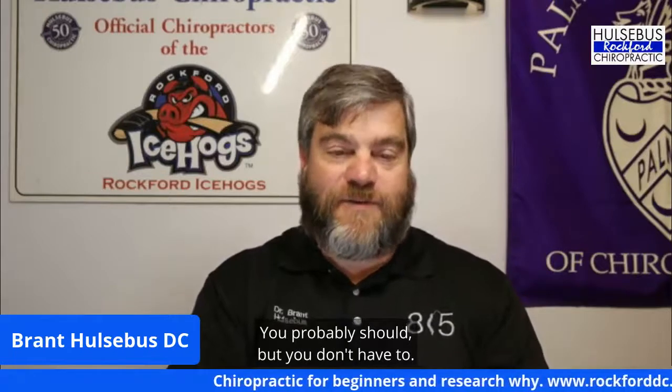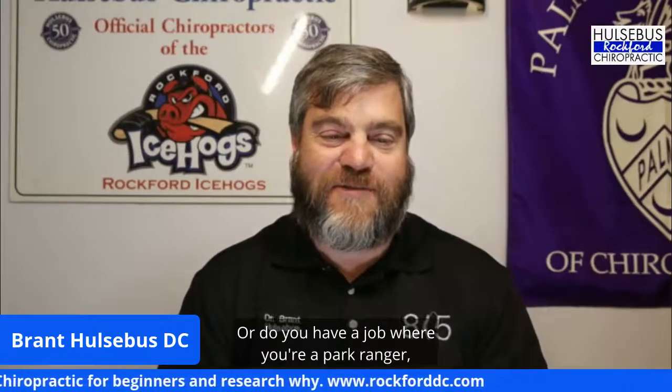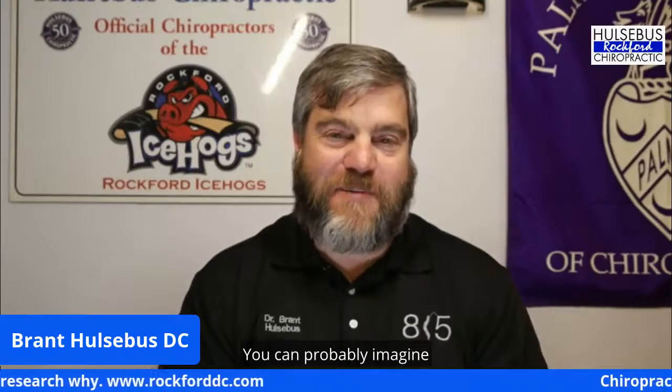Do you have to come in for the rest of your life? Do you have to brush your teeth for the rest of your life? You probably should, but you don't have to — you can wait until you have a cavity problem. That's up to you. If you do maintenance care, how often you need to come depends on your lifestyle. Are you a Rockford Ice Hogs player getting crushed against the boards every day, or are you a park ranger walking through nature? Those two different careers have very different care plans. We try to see how long we can go between visits without causing harm.